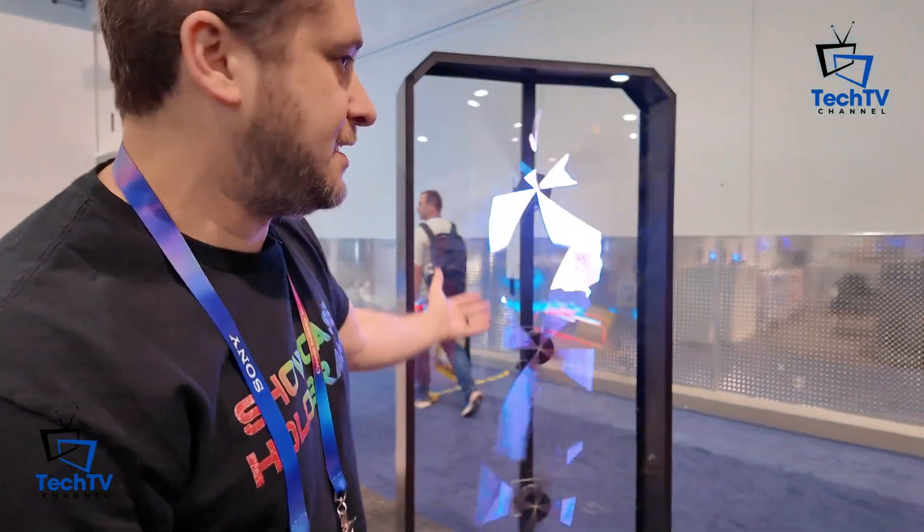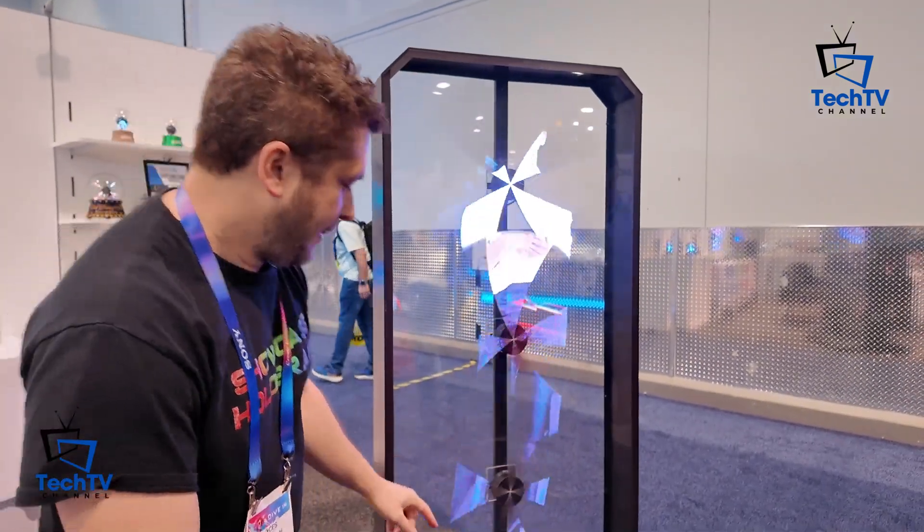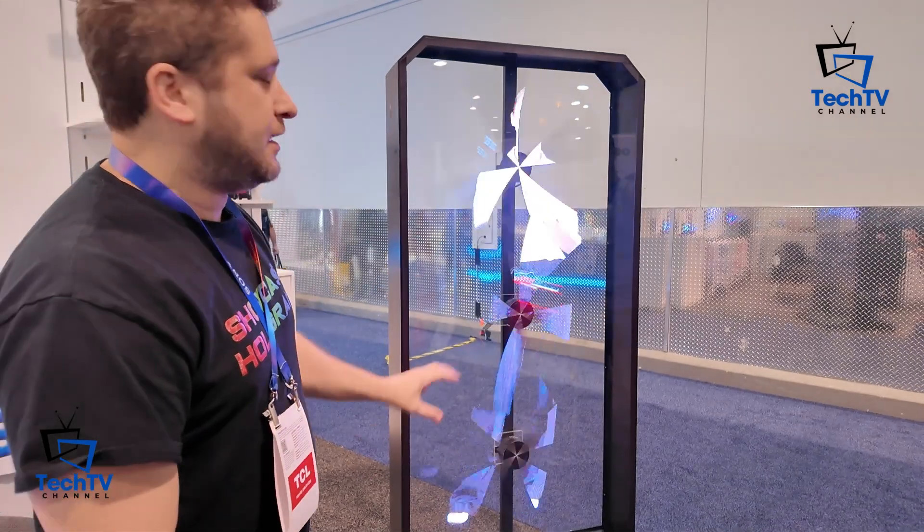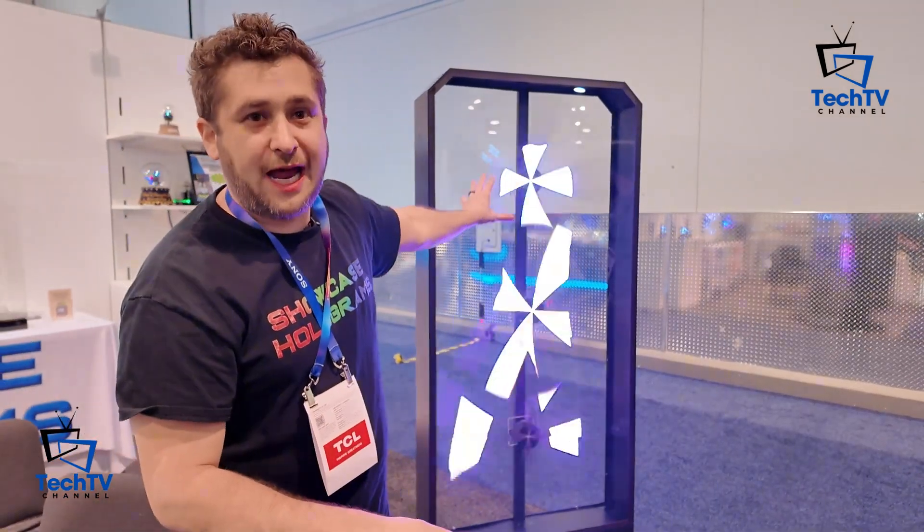We have large products too. We have a six-foot tall hologram display — great for businesses, promoting, and advertising. It plays music and sound as well, connects via Bluetooth instantly. You can put anything you want on this.